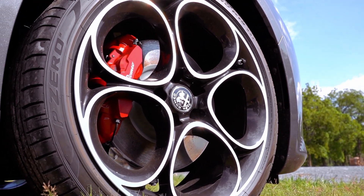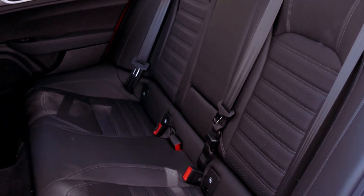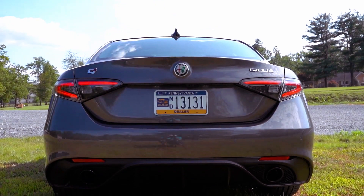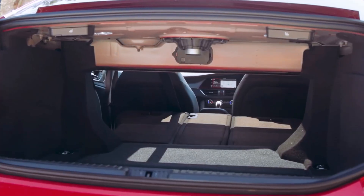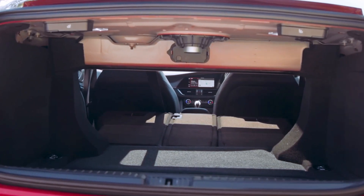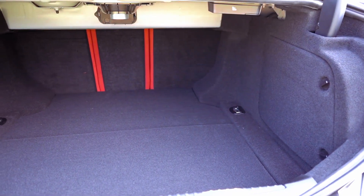While the Giulia's interior boasts soft-touch materials, fine leather, and various trim options, competitors like the BMW 3 Series and Mercedes-Benz C-Class offer a more luxurious ambience. Is the 2024 Alfa Romeo Giulia facelift enough to keep it competitive in the luxury sports sedan segment?